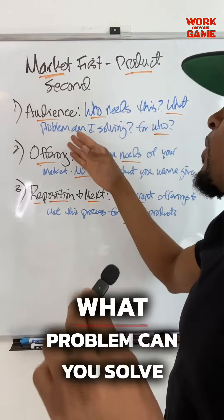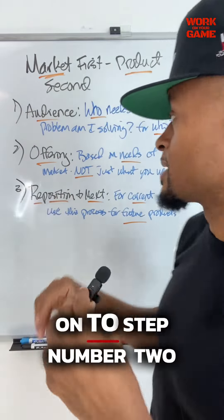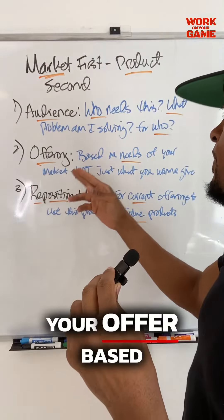What does this mean? Number one is figure out your audience. Who needs something that you could possibly create? What problem can you solve, and who specifically is it for? Who out there in the world has a problem that I can solve? For example, when I created my first product, it was a training program for basketball players — how to get better at dribbling, how to get better at shooting. I thought of the problem I was going to solve before I created the product. That is what I mean when I say market first. Market is just an audience of people who have a problem that you could possibly solve.